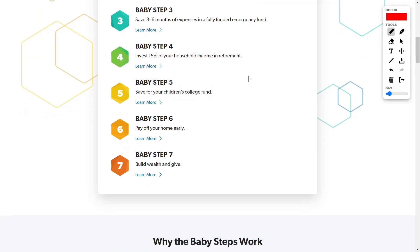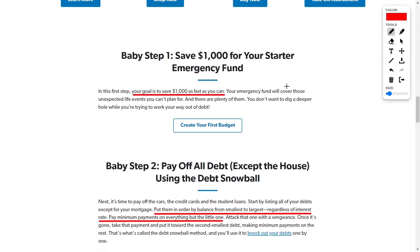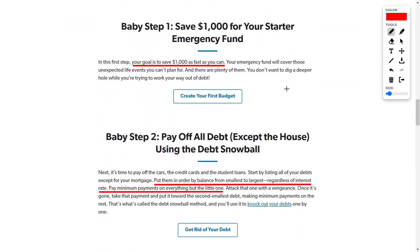Finally, baby step seven is to be extremely generous with your newfound wealth. So as we go through these functional baby steps — very general rules of investing — in our next segment we will be going over the technical side of investing and what I personally do. Starting with baby step one, the first thing Dave says is to save $1,000 in your savings account as quickly as possible without going into debt.